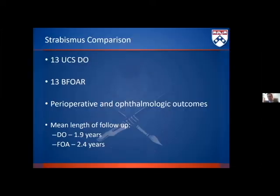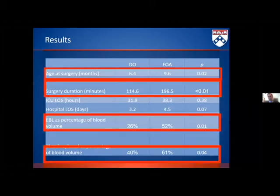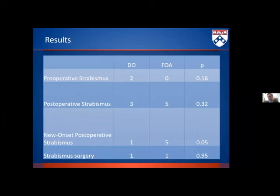We are also vexed by the postoperative strabismus rates we see in our unicoronal open technique. We've shown that those strabismus rates are in fact corrected with the frontal orbital distraction procedure relative to our open procedure.